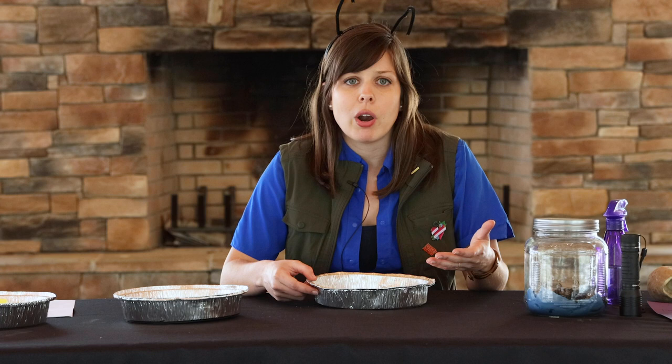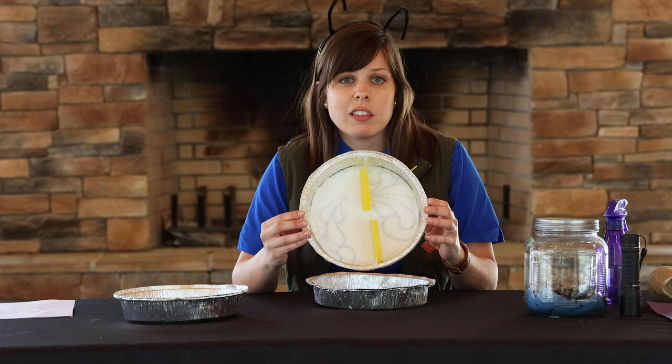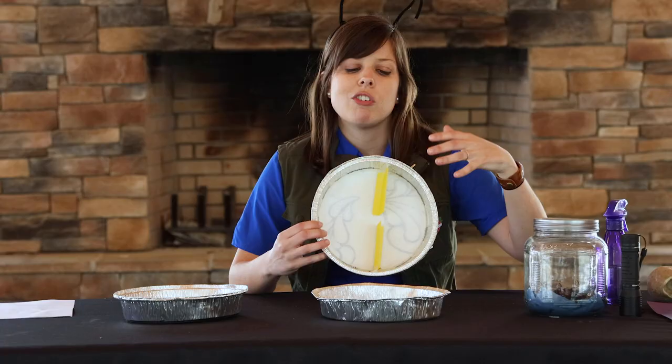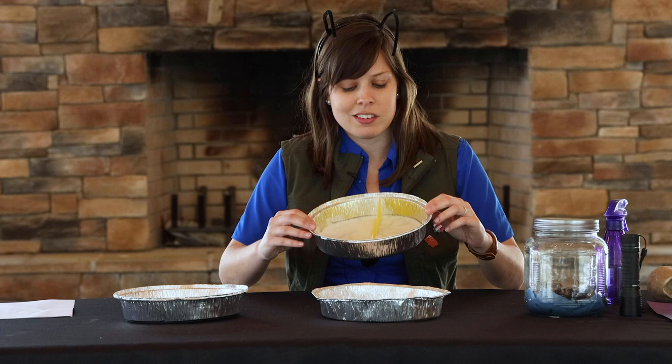Once you've collected your pill bugs, you can observe their behavior and habitat preferences with a few easy experiments. First, create a simple observation habitat that has two identical but separate sides. You can use a variety of materials to make your habitat — I'm going to use a tin pan with high sides to make sure that my pill bugs stay in and don't escape into my house. Make sure you ask a parent's permission before starting.